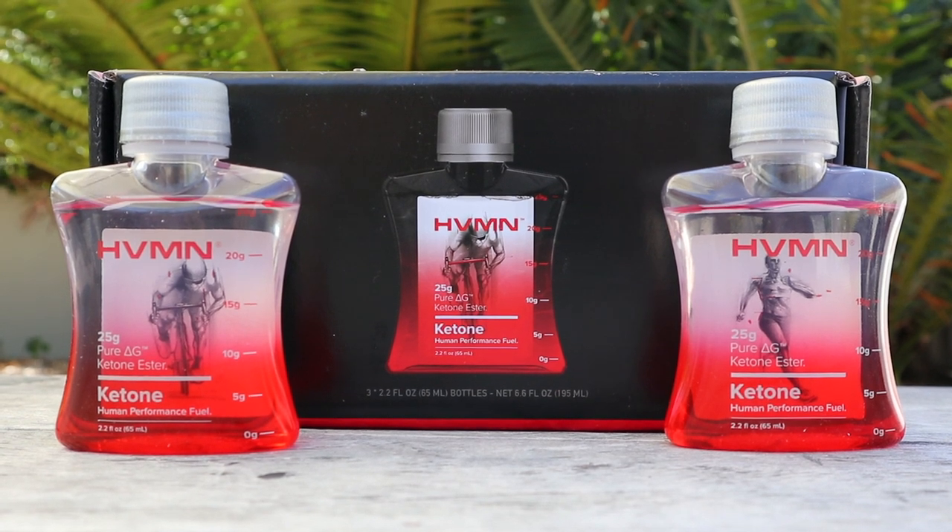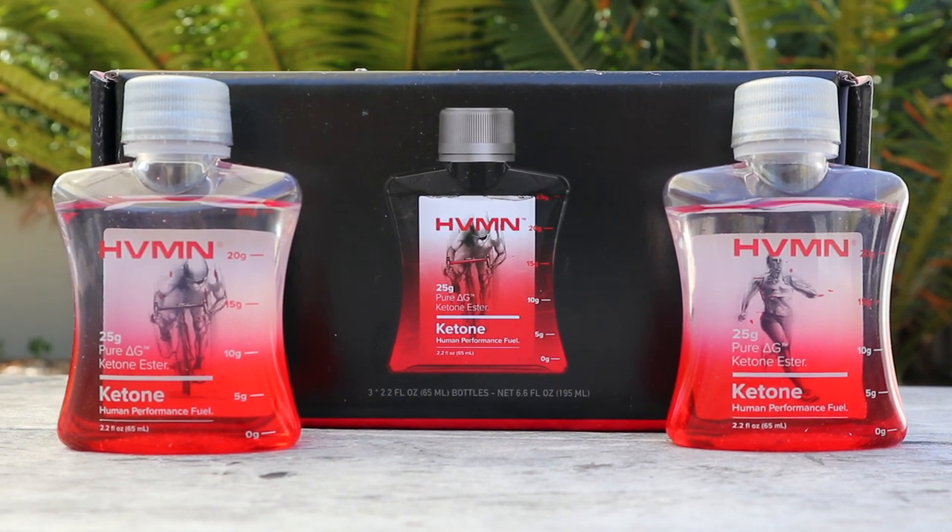I should mention I've got a three-pack of these ketone drinks to give away to my audience, so stick around at the end of this video and I'll explain how you go into the draw. I'll link to the product below in the description for those who want to check it out. They're not cheap — they're $99 for a three-pack USD, so $33 a piece. You wouldn't be using these all the time, but for hard training sessions like today, or most definitely race day.